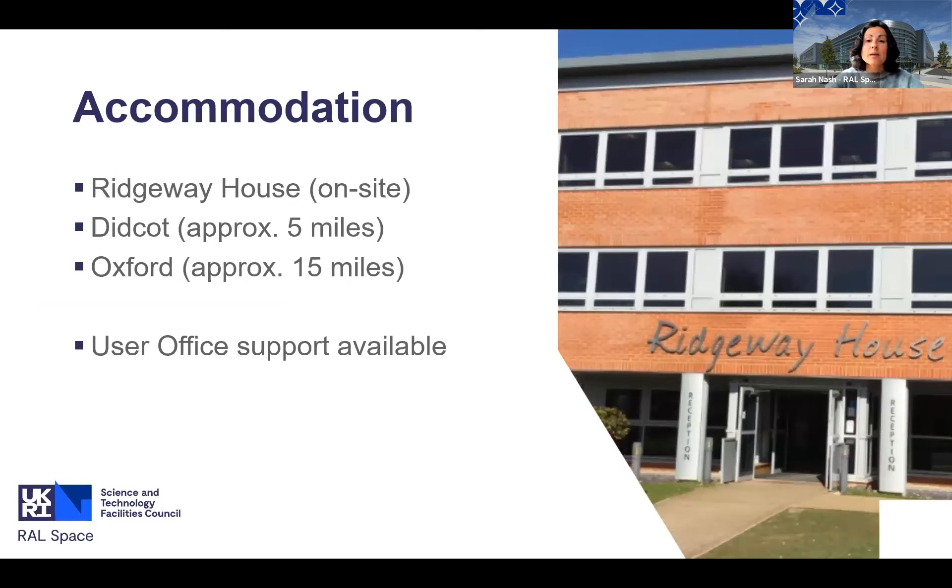We are an operational site for science and have on-site accommodation in the form of Ridgeway House. We're also not far from Didcot or Oxford, which have a wide range of accommodation options. We have a user office on site who supports our scientists and visitors - from short-term visits of a couple of weeks through to multi-year instrument development campaigns. They can help you find appropriate accommodation and have insights into the local area and what might be a good fit for your team.